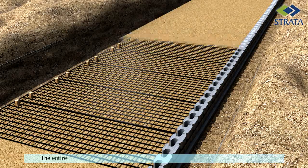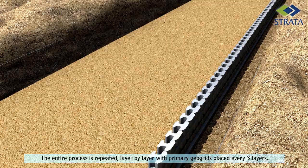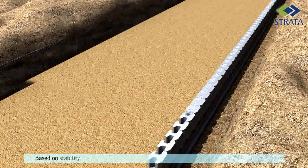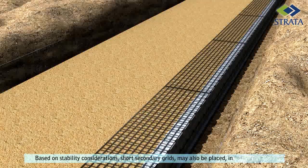The entire process is repeated layer by layer with primary geogrid placed every three layers. Based on stability considerations, short secondary grids may also be placed in between layers.